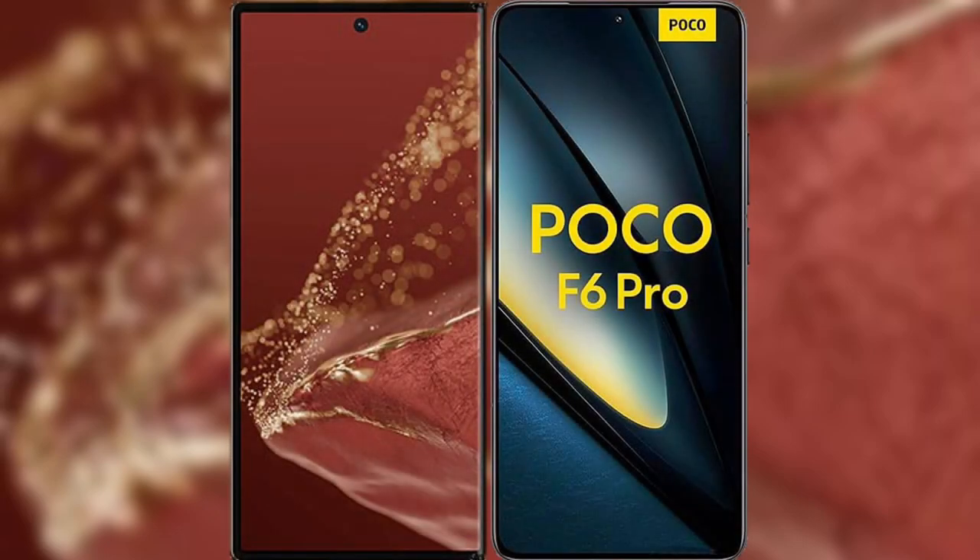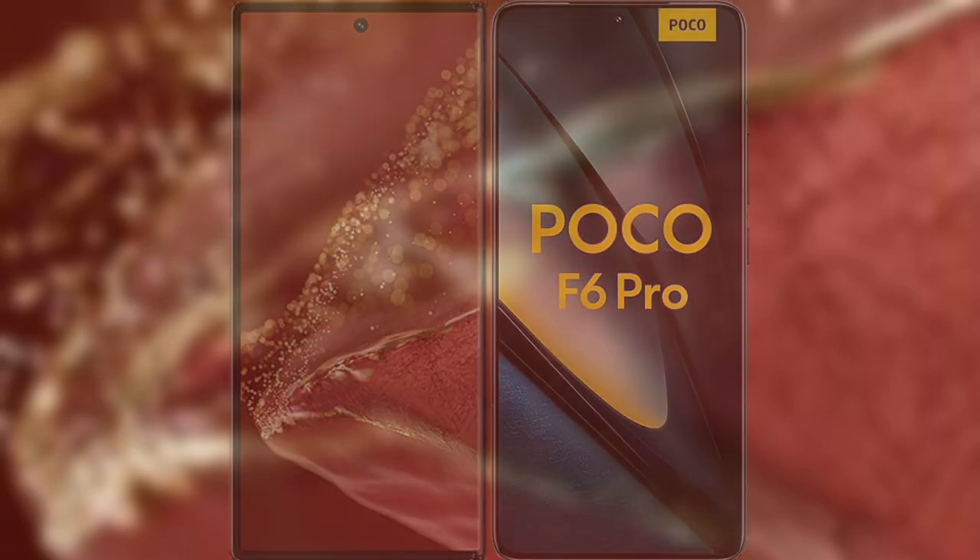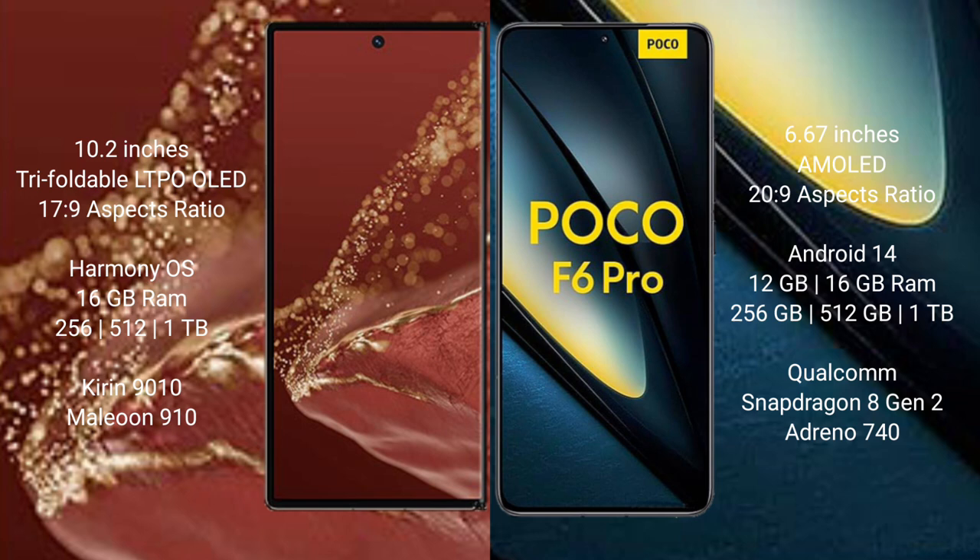I will compare the new Wahabamate XT Ultimate with Xiaomi Poco F6 Pro. Wahabamate XT Ultimate features a 10.2 inches triple foldable LTPO LED display with an aspect ratio of 17x9. Xiaomi Poco F6 Pro features a 6.67 inches AMOLED display with an aspect ratio of 20x9.